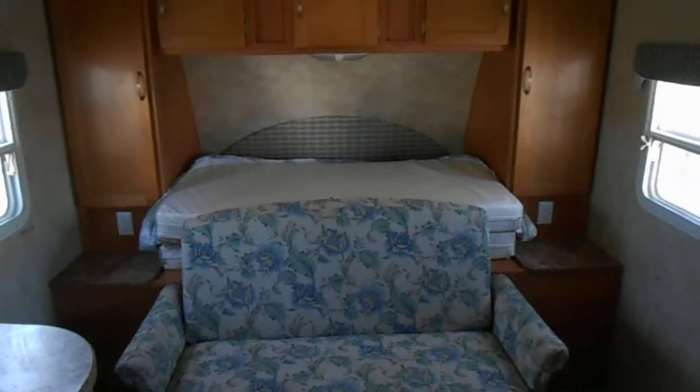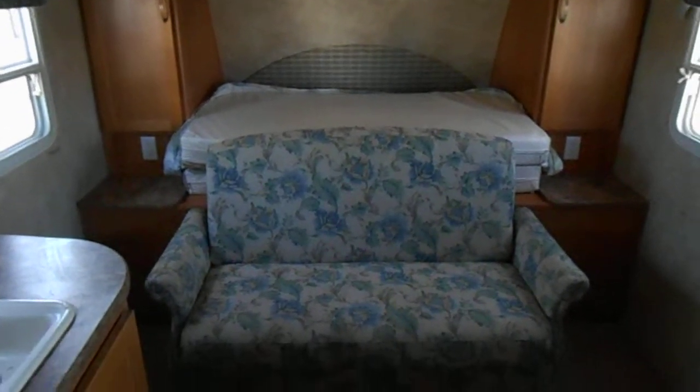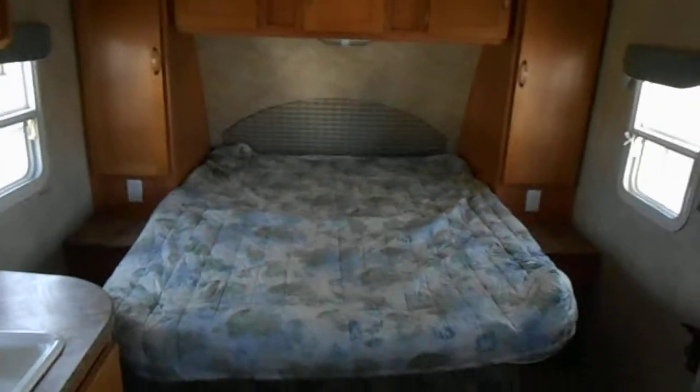In the front of the camper is your bed and your couch. The bedroom has upper cabinets and a nightstand on either side with a reading light. Whenever you're ready to go to bed, all you do is fold the couch up — you pull the handle in the back and that folds it down flat, and then your bed folds down. Pretty neat — never seen one of those myself, but it does work real good.